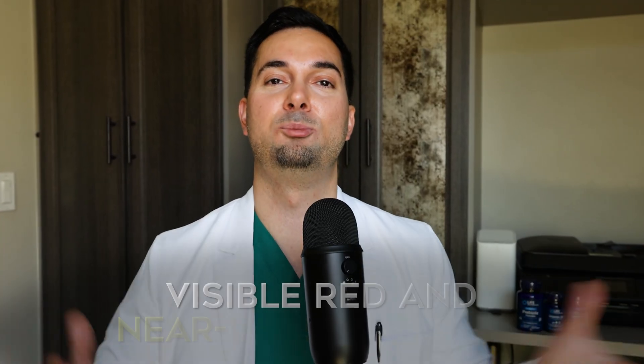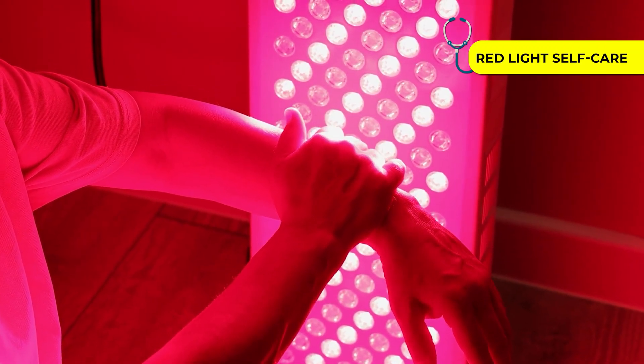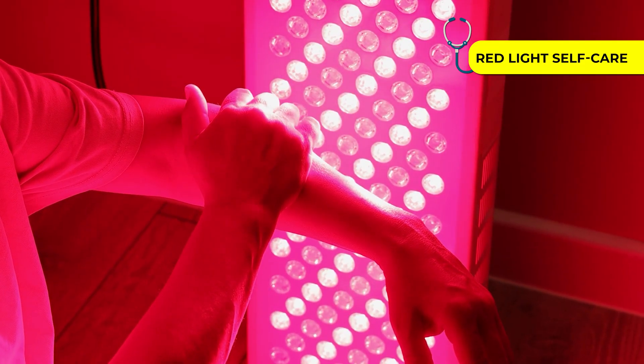Tip number eight: red light wellness. We've all seen these devices online — they use visible red and near-infrared light, which may help support skin smoothness and overall vitality. Be sure to only use reputable products that are FDA approved and follow all safety guidelines provided by the manufacturer.